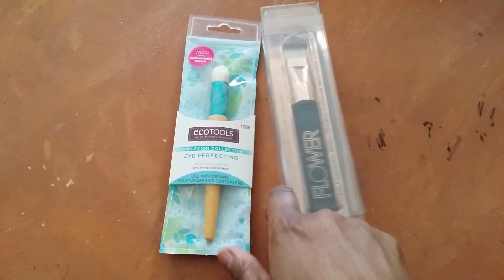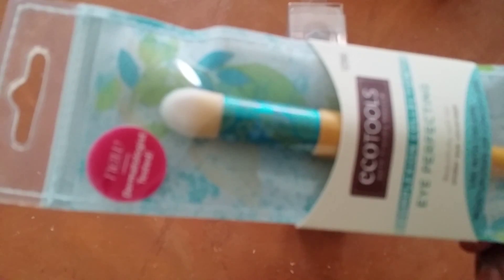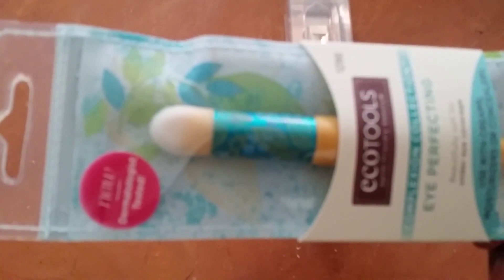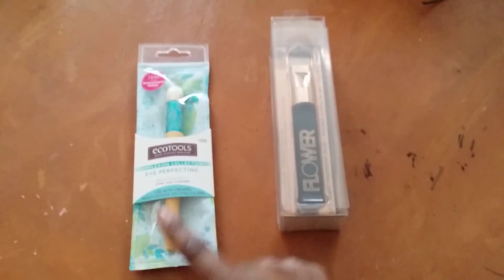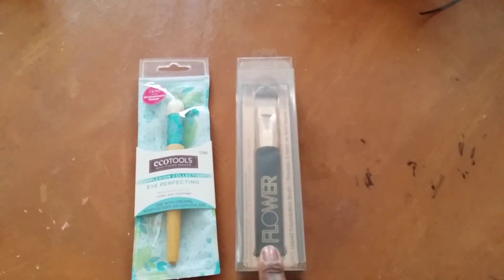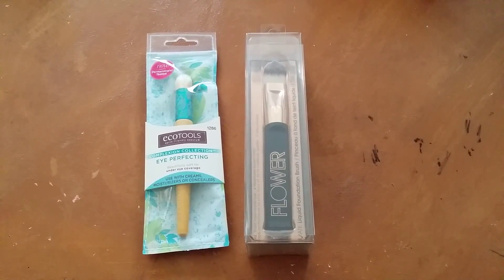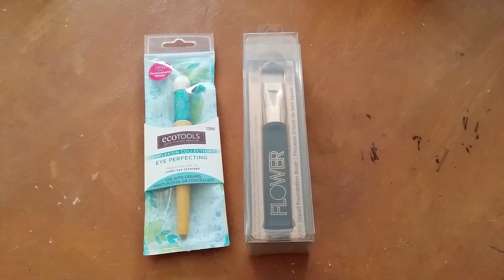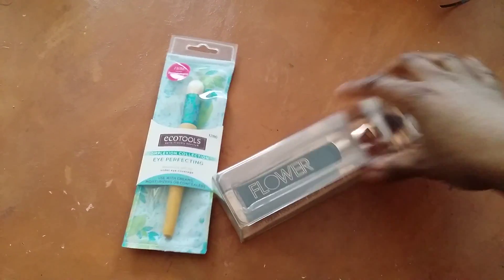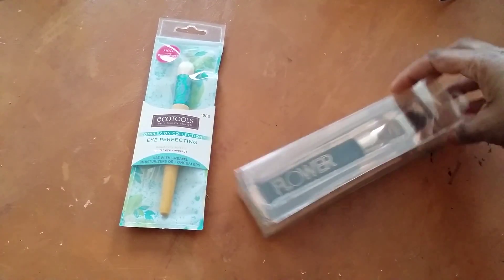This Echo Tools brush is about as big as the 130, but it has a dome shape, whereas the 130 is flat. It looks like it's also a dual fiber brush. It's pretty big and not flat — I'm excited to try that. This is the Flower line from Drew Barrymore. I haven't tried anything from that line before, but I just loved how this one is shaped.